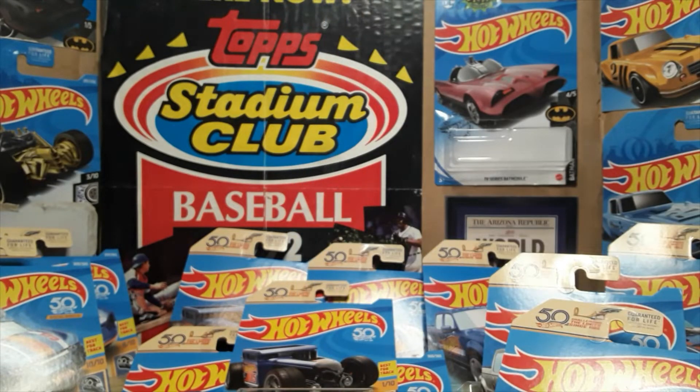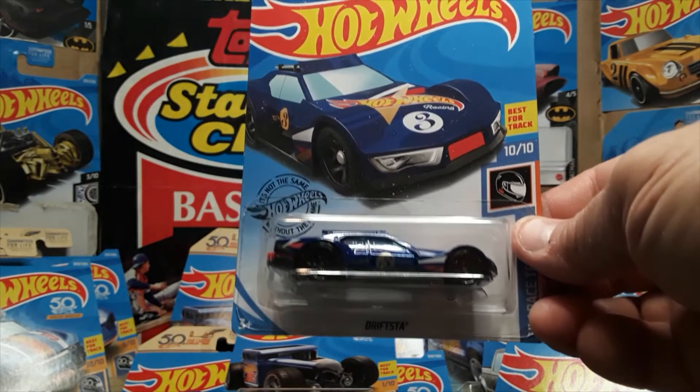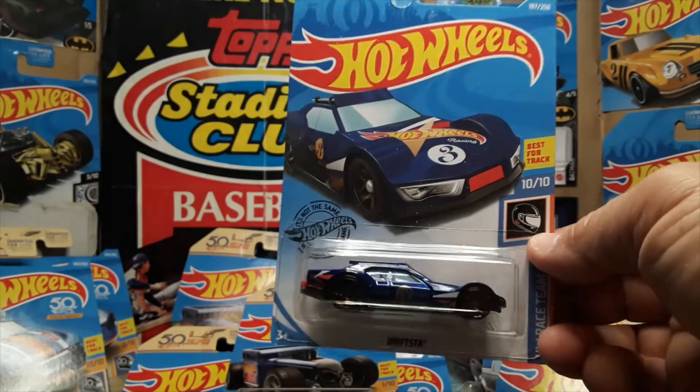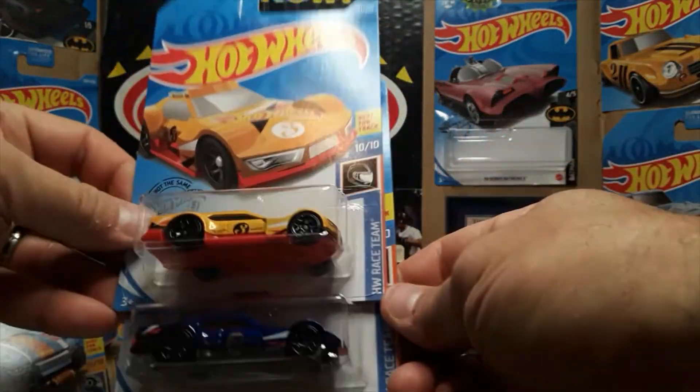And number ten for the 2019 final car has a variant. The first one is the Driftza in the blue — standard HW Race Team Series blue — card number ten of ten. And the variant is this yellow one.